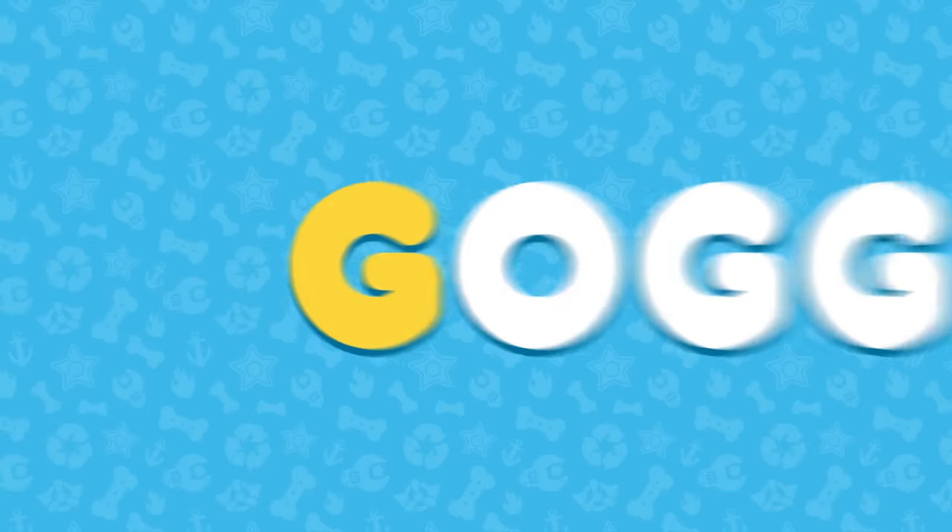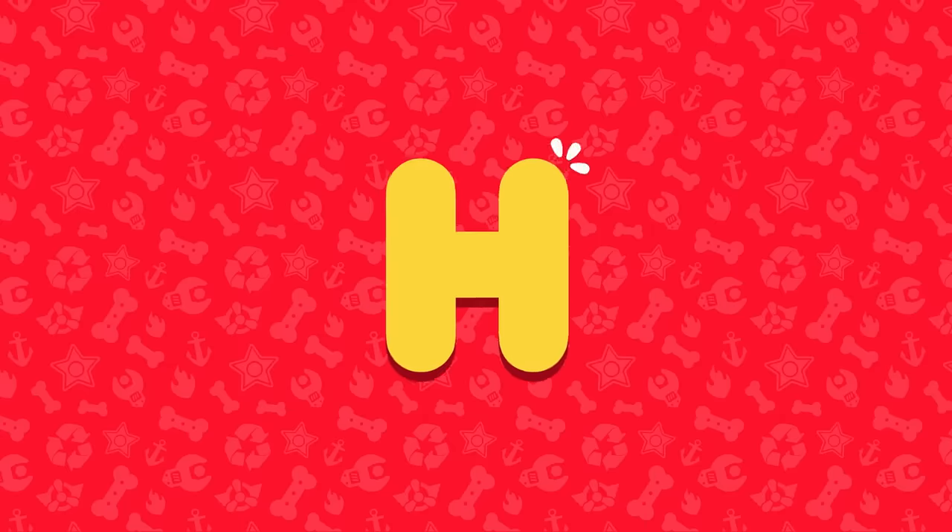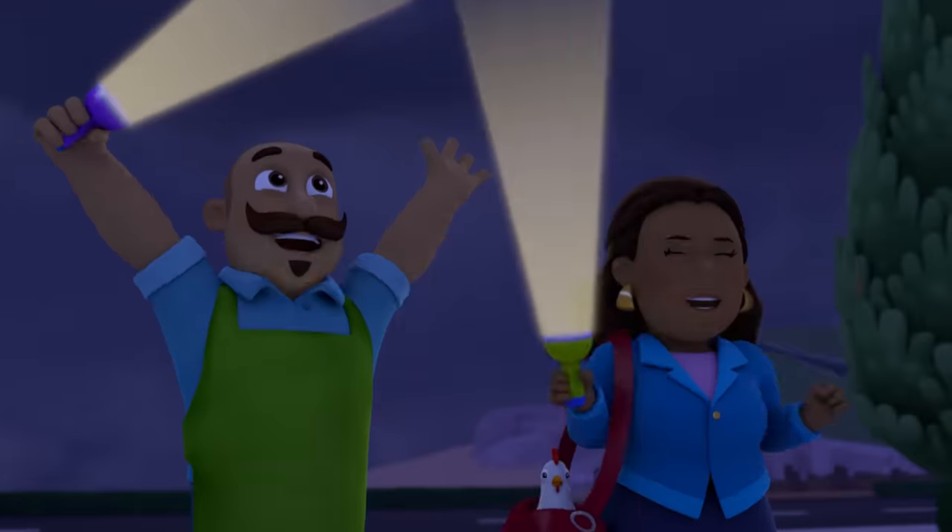G is for goggles. Goggles! Ryder, I found something! H is for hooray! Hooray!